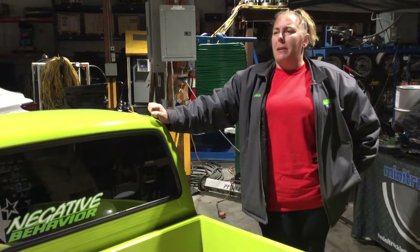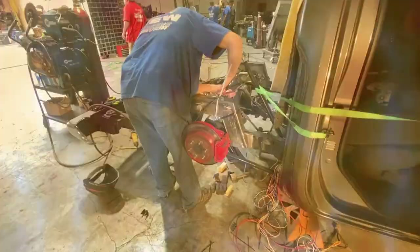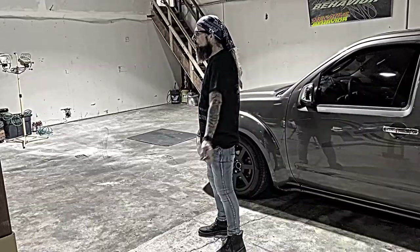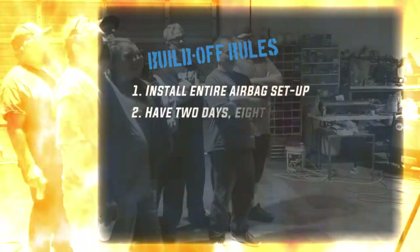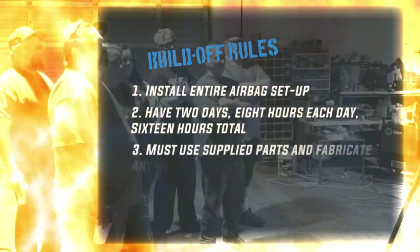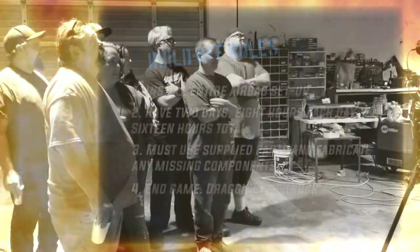With just 16 hours on the clock, can they work together as a team and complete this truck, or will the pressure get to them and end in building frustration? Here's the game plan: install the entire airbag setup, two days — eight hours each day, 16 hours total. Must use supplied parts and fabricate any missing components. End game: dragging the truck.